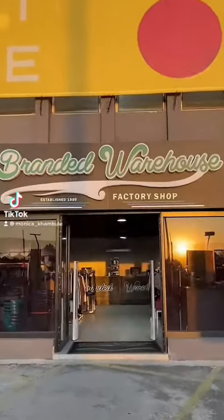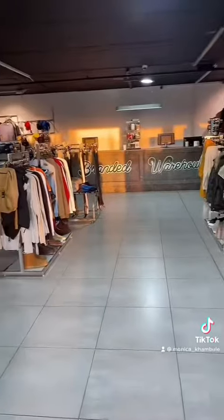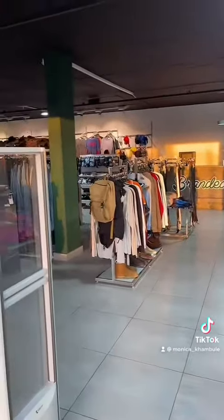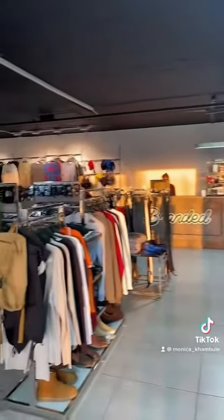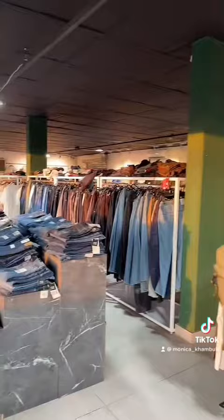Hi guys and welcome to Brand New Warehouse Factory Shop. This is how the store looks inside. The store is located in Weinberg, but I will post the address for you guys in the comment section, or you can go to Google and type Brand New Warehouse and you should be able to find it. Let's get started.